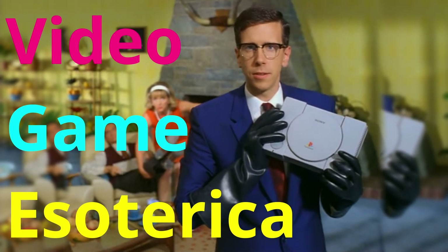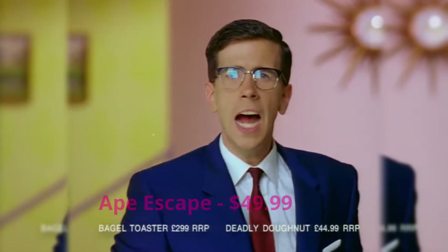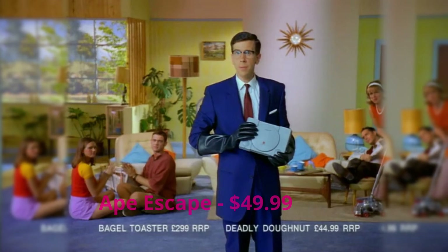It may look like a harmless bagel toaster, but inside is a deadly donut. How do you know PlayStation is not a normal game system?